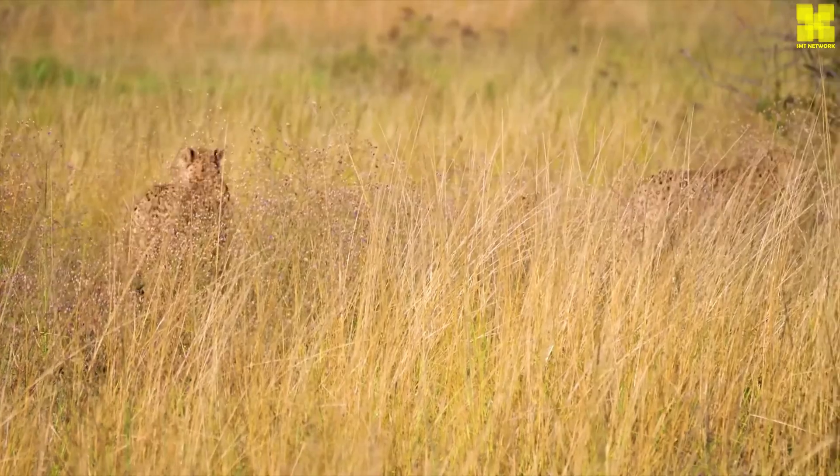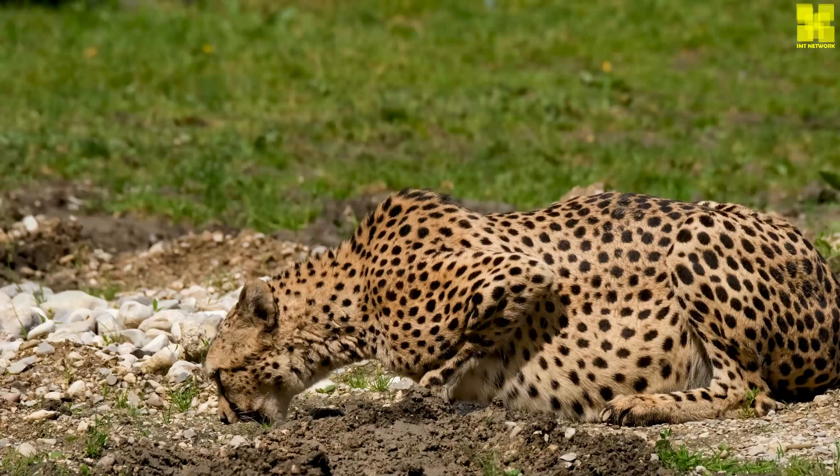Cheetah cubs are born blind and helpless, but they develop rapidly, reaching independence within a year and a half.